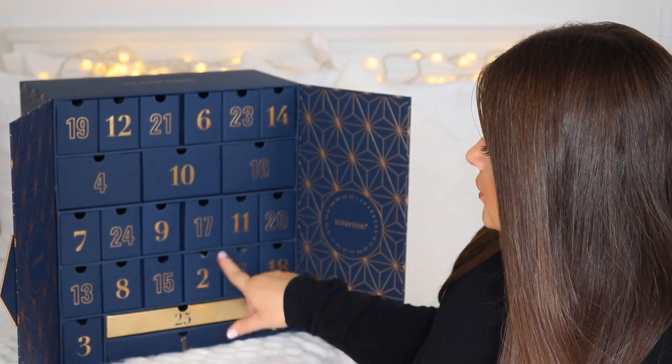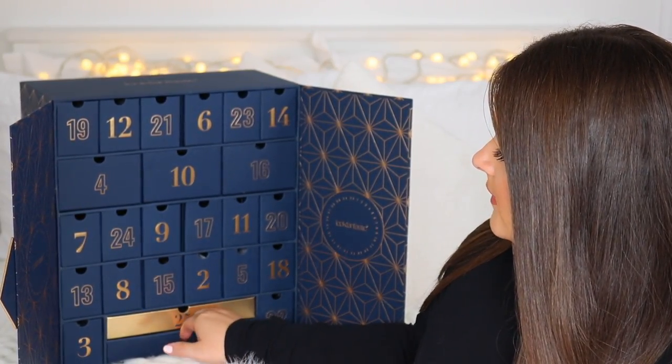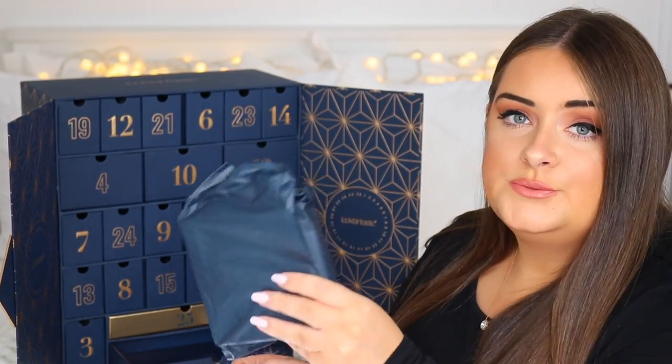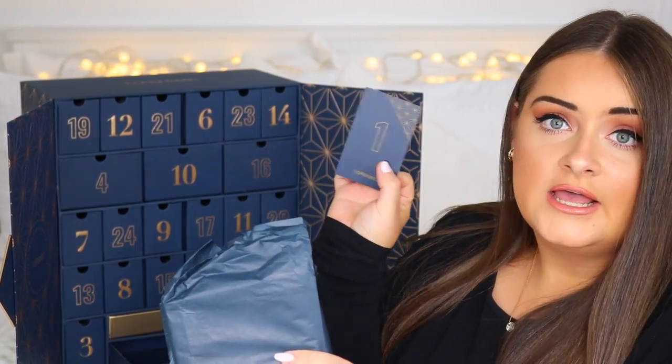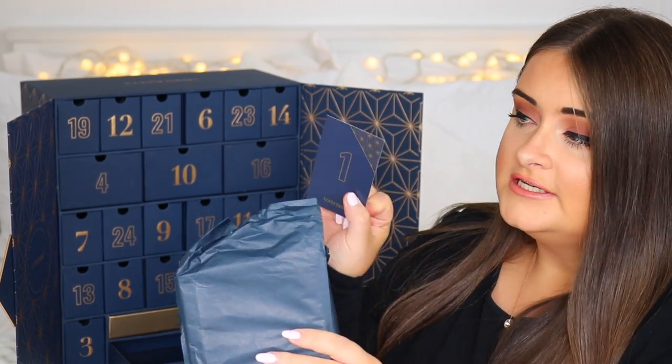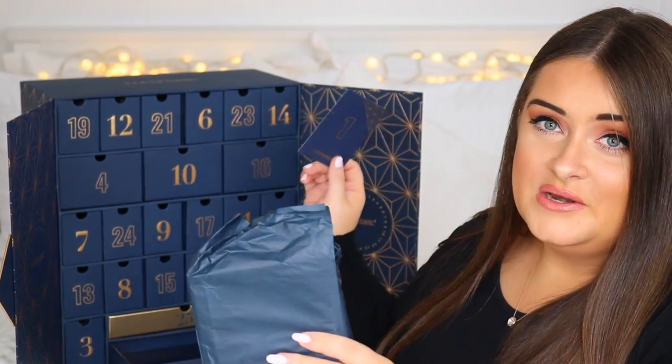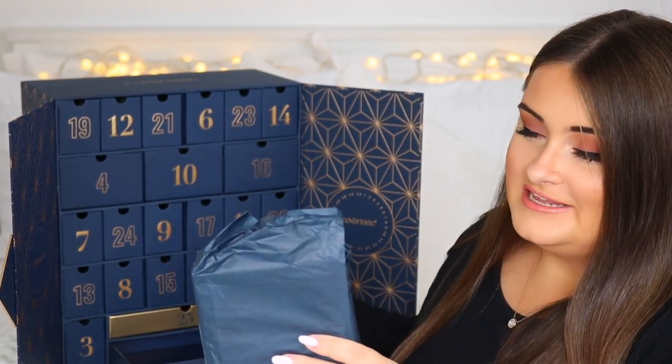Number one is a really big long tray at the bottom. Each product comes wrapped in navy blue tissue, and inside the drawers there's a card telling you the product and how to use it. I've just seen what's inside this one and I'm so excited about it.